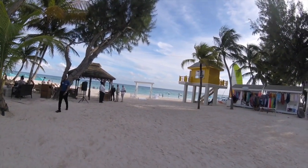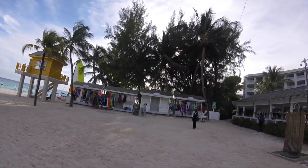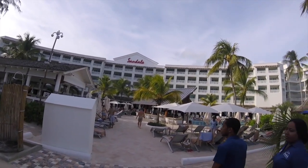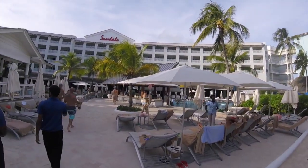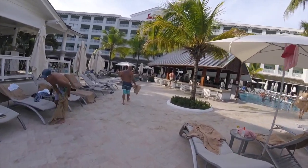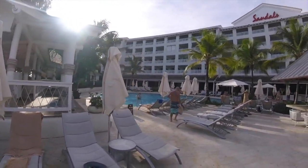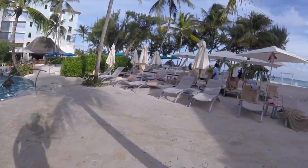Starting off our tour on the Sandals Barbados side, we're looking at the main beach in front of that part of the resort. As we loop back around, we see the main building and the pool area, which had a really nice vibe and atmosphere — we actually started our vacation over here. That main building on the left is Schooner's Seafood Grill, one of 18 restaurants here at Sandals Barbados and Royal Barbados, and it's only open for dinner.